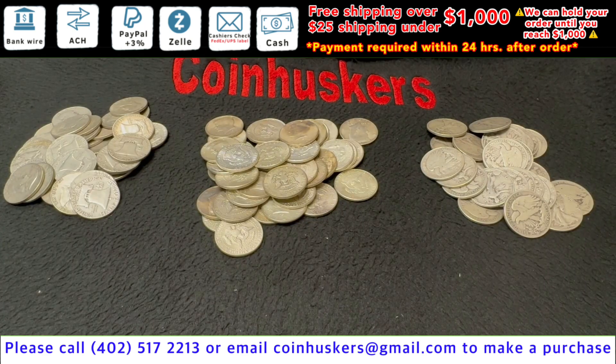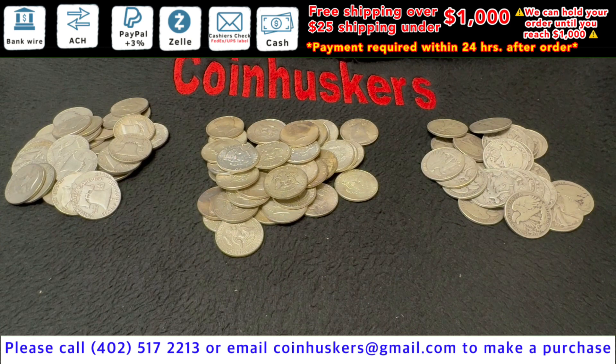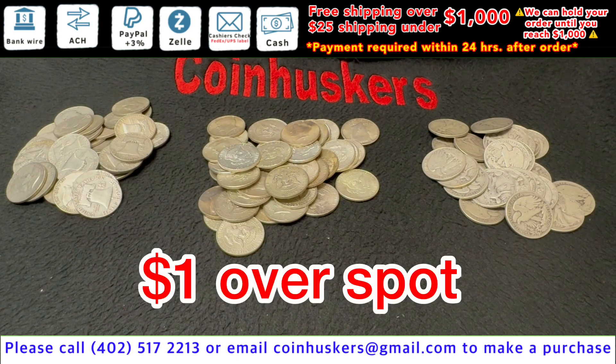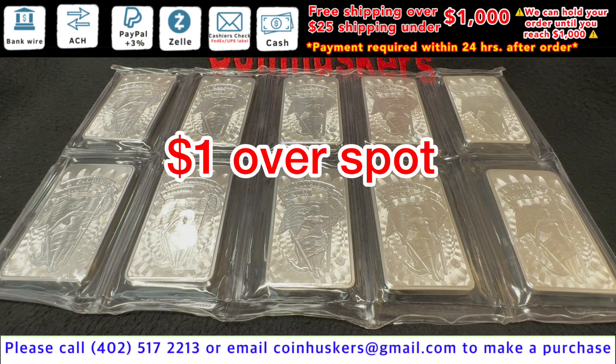90% silver half dollars: good mix available between Walking Liberty, Kennedy, and Franklin half dollars, a dollar over spot. 10 ounce Union Liberty bars: good stock available, a dollar over spot.